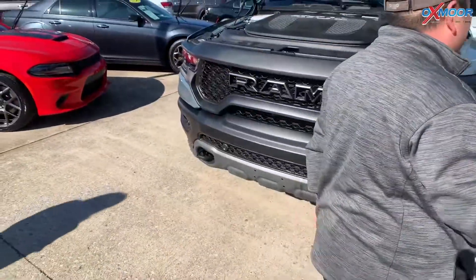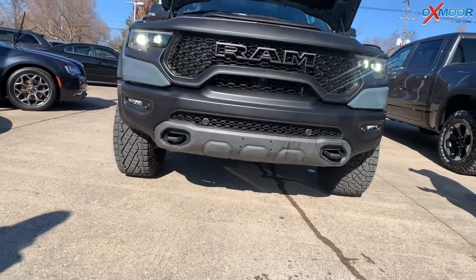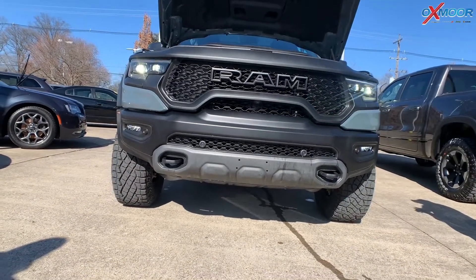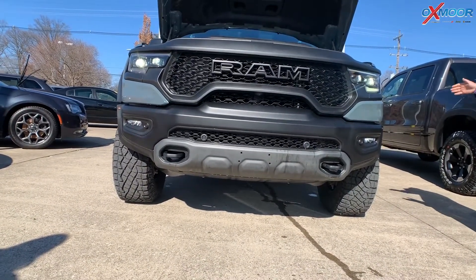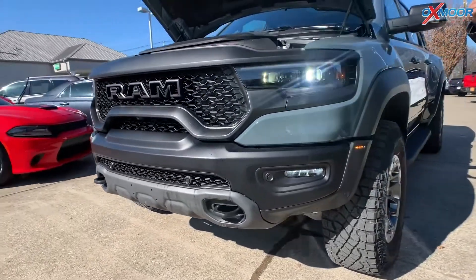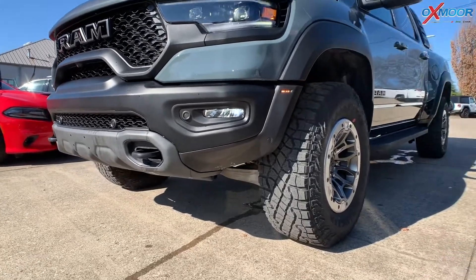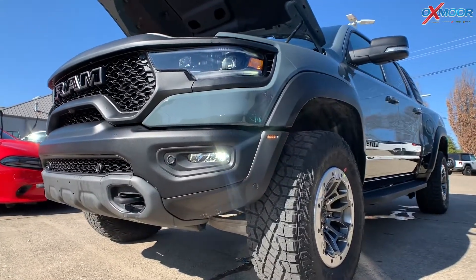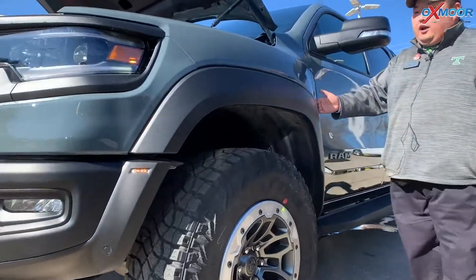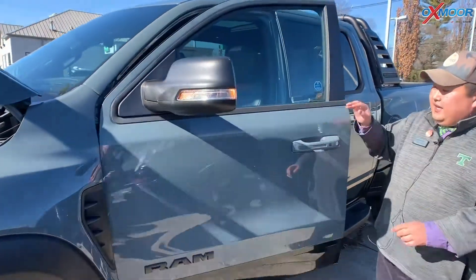As you can tell immediately, this is a pretty big truck. It's actually eight inches wider than the standard Ram 1500 — that's to accommodate these beefy Goodyear Wrangler-style tires. Because it is eight inches wider, we have some new side markers here on the fender flares, front and rear, as well as some new air intake vents on the side and in the back.